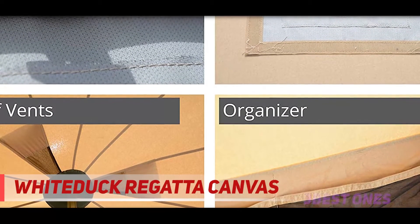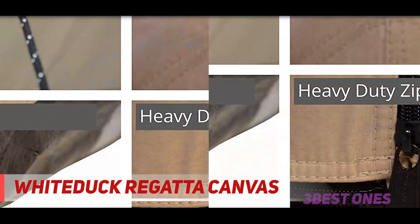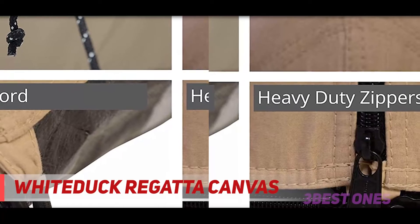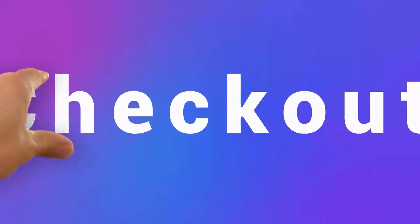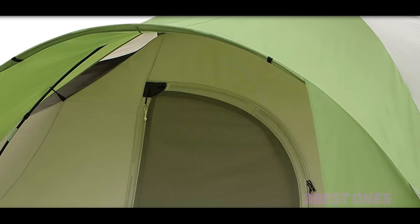If you're looking for a large glamping tent, this is one of the best options on the market right now. As an alternative, if you're looking for a more traditional luxury tent that's not quite as expensive but comes in a larger size, I'd recommend the Ozark Trail Hazel Creek tent. Check out the description for more information and the latest price.